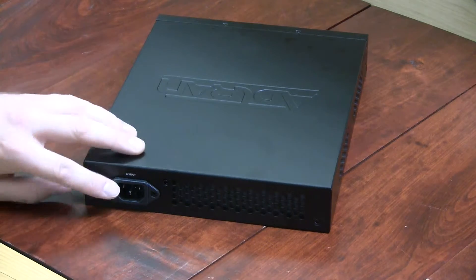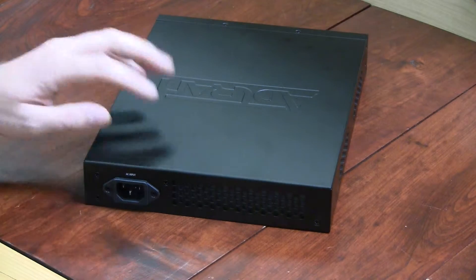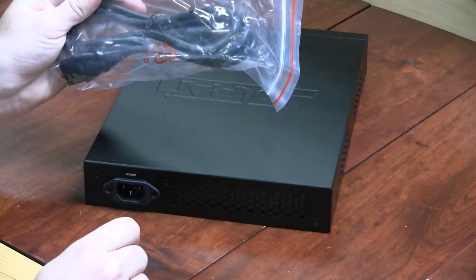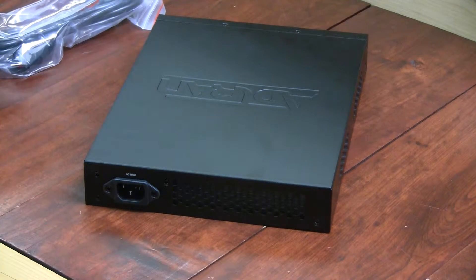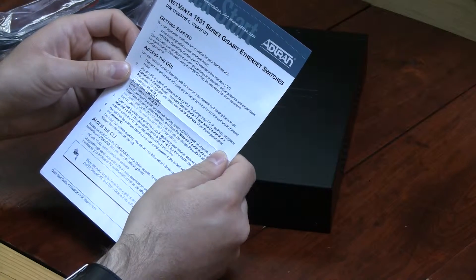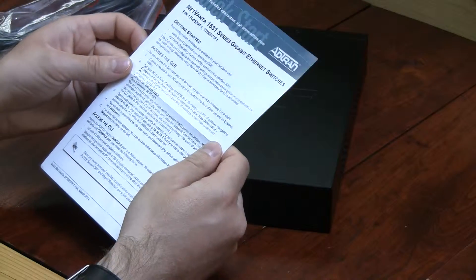On the back, all we have is the power, and it has a built-in power supply, so all we need is the included power cord. Also included is a quick start guide telling you what IP address is used by default and the default passwords.